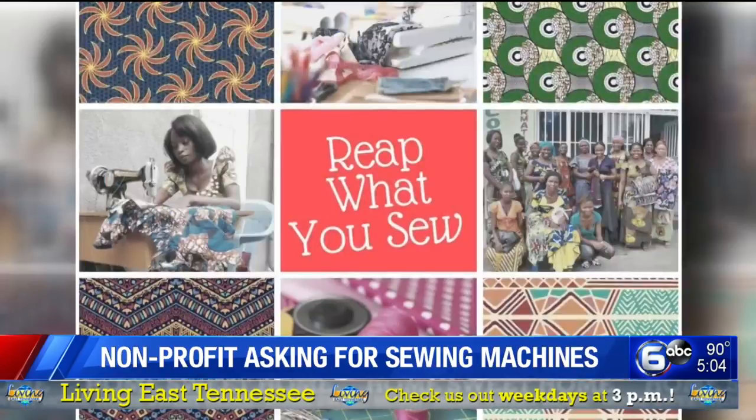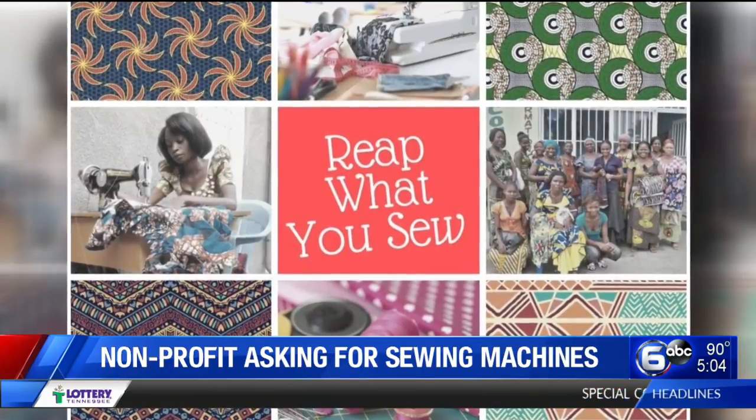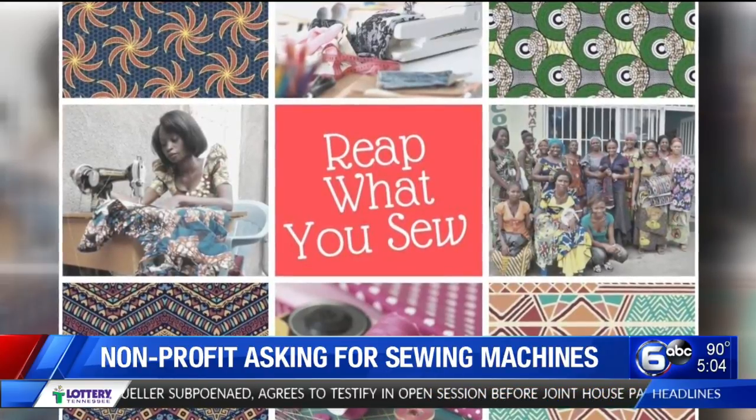A local non-profit that helps refugees and asylum seekers in our community is in need of your help now. Bridge Refugee Services is starting up a new program called Sew It, Sell It. It will give refugees and their families the chance to learn a life skill of sewing and then use that to create goods that will be put up for sale.